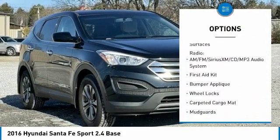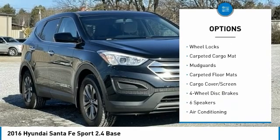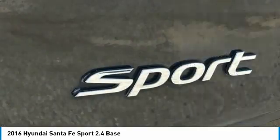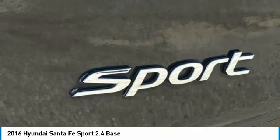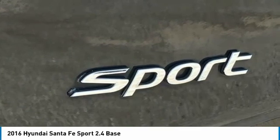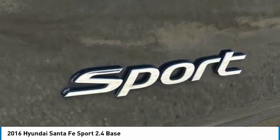Bluetooth, Carfax-free phone service records available, fully detailed. We have all of your financing needs covered — ask us how to get pre-approved today. 17 by 7 aluminum alloy wheels, four-wheel disc brakes, six speakers, ABS brakes.